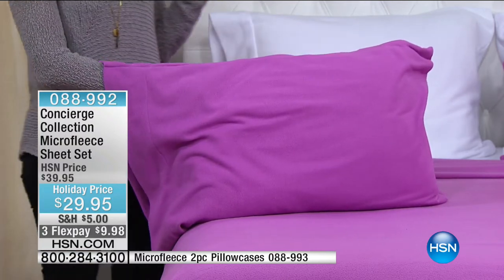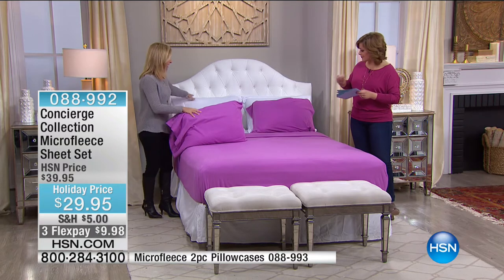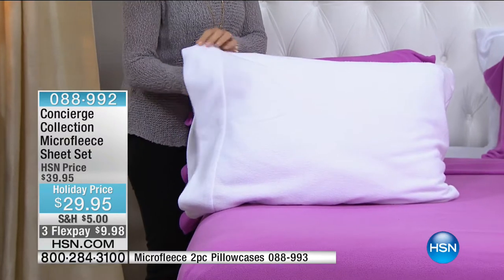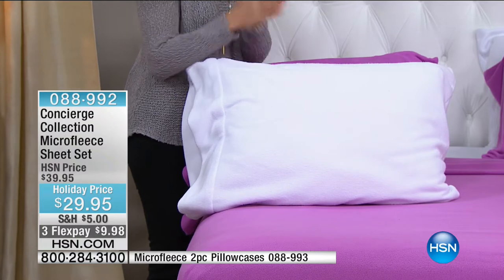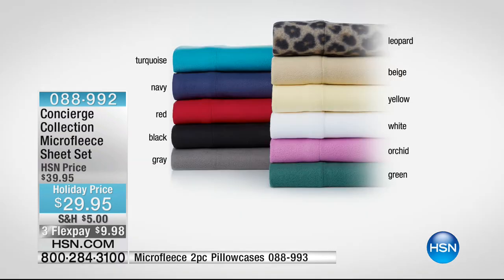We have eight colors available: black, leopard, white, beige, turquoise, orchid, yellow, and navy. No gray, no green, no red. You can also pick up additional matching pillowcases — item number 088993. What's nice about microfleece is when you come in close, you can almost see the fabrication through your TV. It's only been around about three years, and I always like to start this way: look at how plush and cozy this is, yet super lightweight. No wrinkling, no fading, no shrinking — it's one of those miracle fabrics.